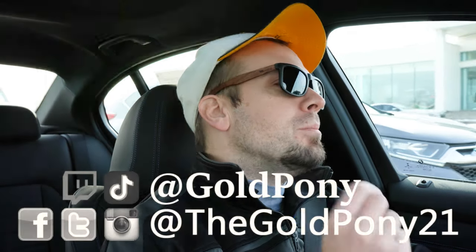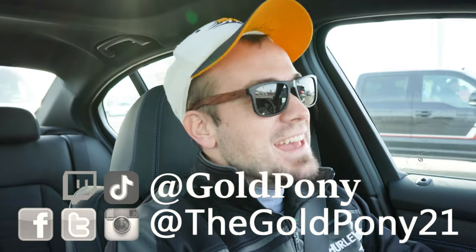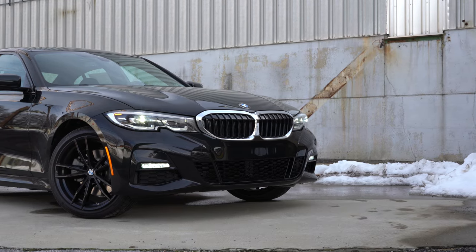What is up you guys, welcome back to another one. If you are new to the channel, I am Gold Pony — I do new car, truck, and SUV reviews on YouTube — and today we are in the new 2021 BMW 330i.